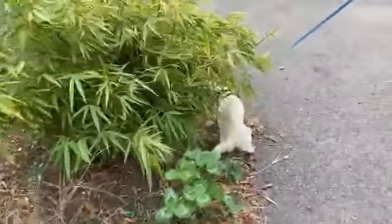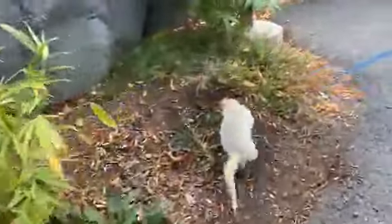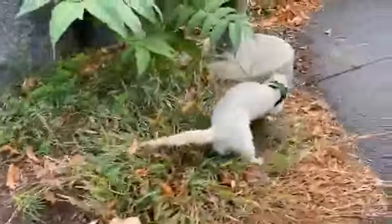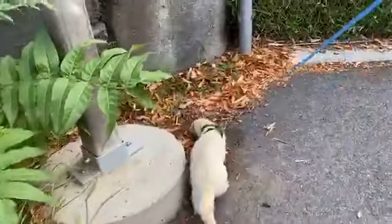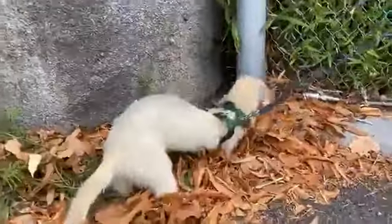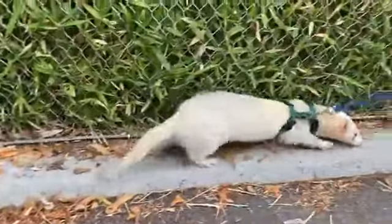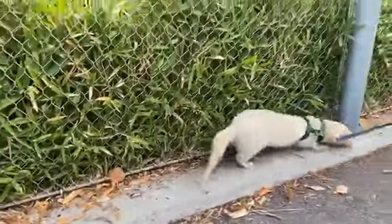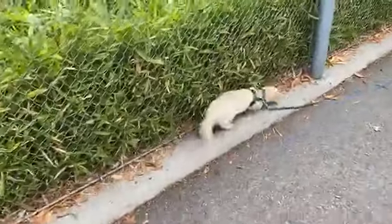These guys still have predators out in their natural environment. Some of their biggest predators would be birds of prey, maybe coyotes or foxes. Even rattlesnakes could potentially eat a ferret. So they still do need to be able to look out for those animals. These guys are really good at burrowing as well, and that would be a defense mechanism to stay away from those predators.